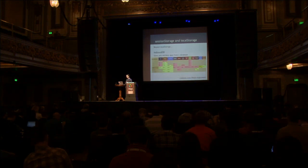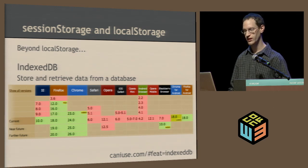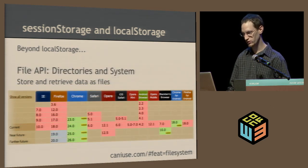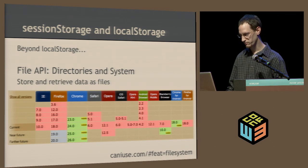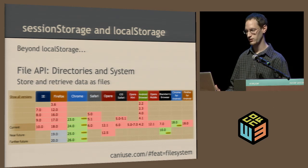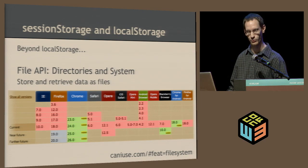Beyond local storage, another storage mechanism coming is IndexedDB, which lets you store and retrieve data from a database — client-side database operations. Support for that is coming along. There's also the File API Directories and Systems, which lets you store and retrieve data as files. Right now that's only supported in Chrome and the latest version of BlackBerry browser. One thing to note is that even though you store things as files, it's a sandboxed file system — it doesn't interact with your other files on your computer.